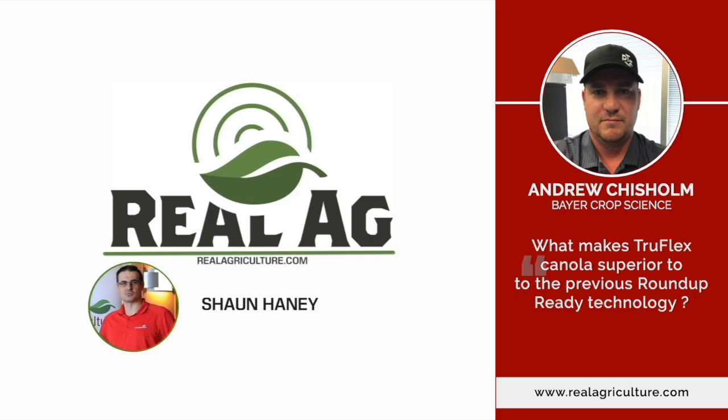Really what TruFlex Canola brings is the flexibility of spray rates and timing for that superior weed control, which will lead to greater yield potential. It's just setting the grower up for success, and depending on whatever weather challenges they face, it allows them to get the most out of their canola plants.